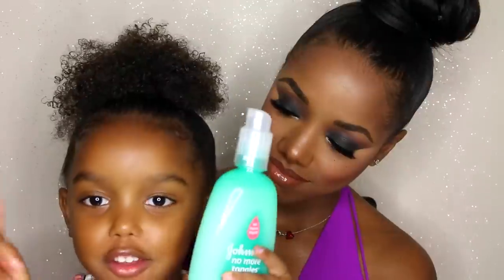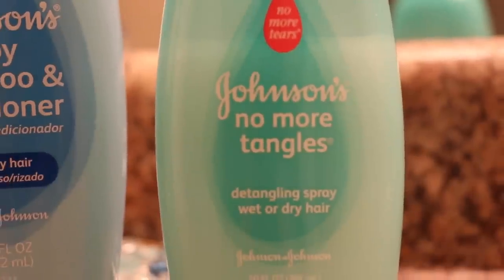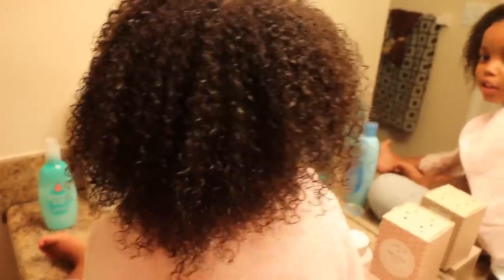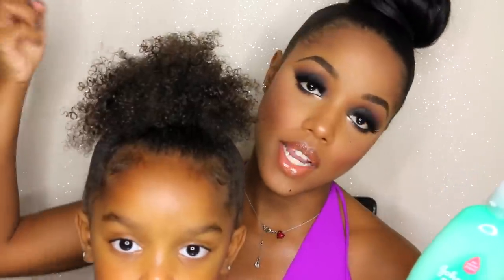Step three: No More Tangles detangling spray. If you've seen any of Yoshi's other videos, you know I love Johnson's detangling spray. You can use it when their hair is wet or dry and it helps you manage through the tangles. I've been using this since she was really little — it helps me comb through her hair with my fingers without causing her any pain. I just saturate her hair all over and use my fingers to comb through.